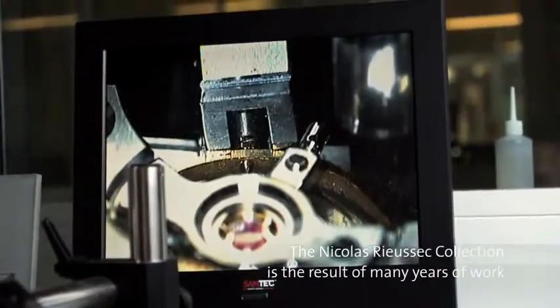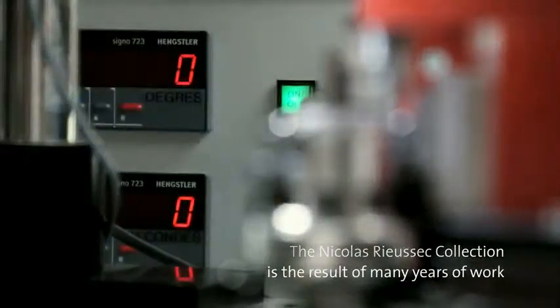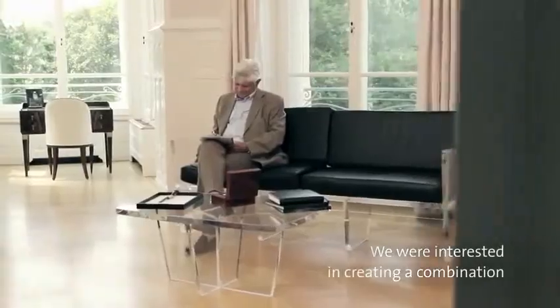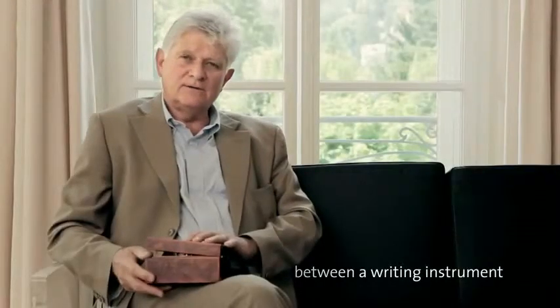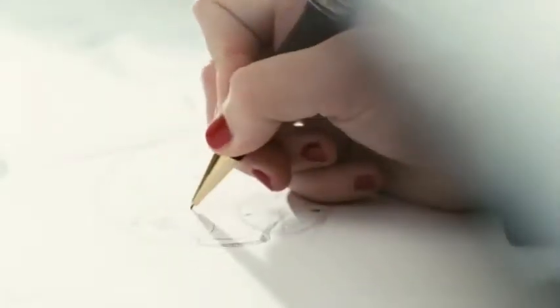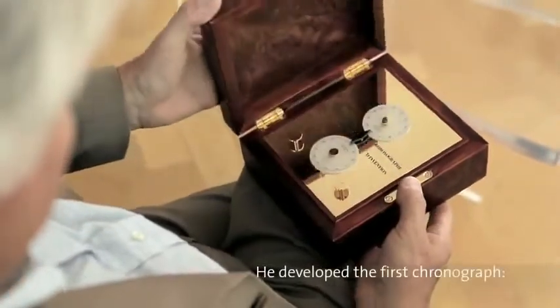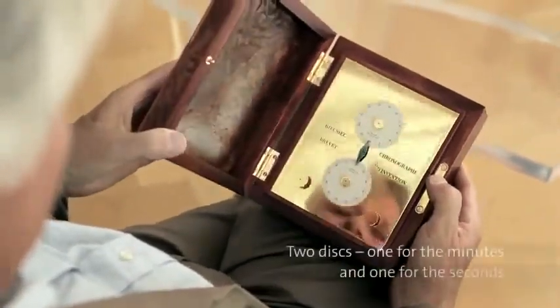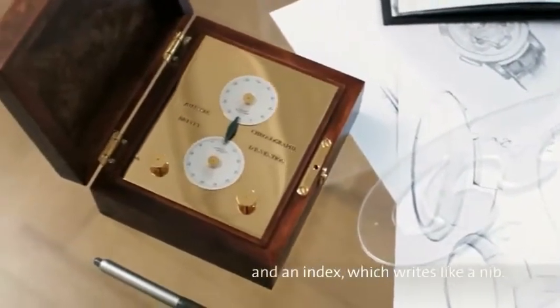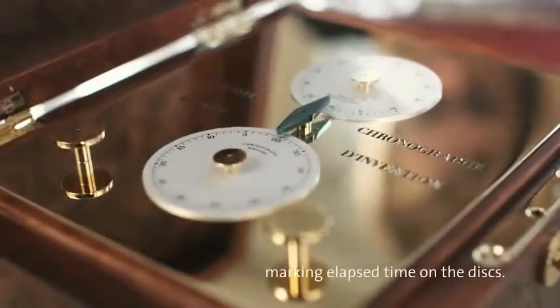The Nicolas Rieussec collection is for the entire team of Le Locle the result of many years of work and development. It was important for us to make a link between the instrument of writing and the instrument of measurement of time. We found this link thanks to an invention made by Nicolas Rieussec in 1821. He developed the first chronograph — two discs, one of 10 minutes and one of 10 seconds, and a needle that wrote like a blade the time on these two discs.